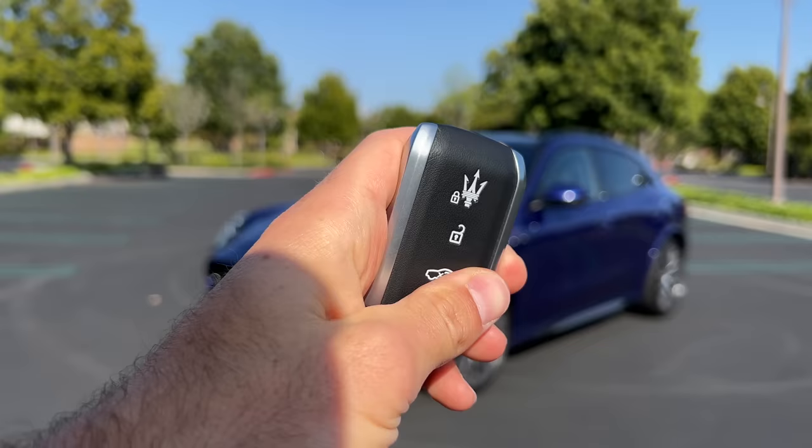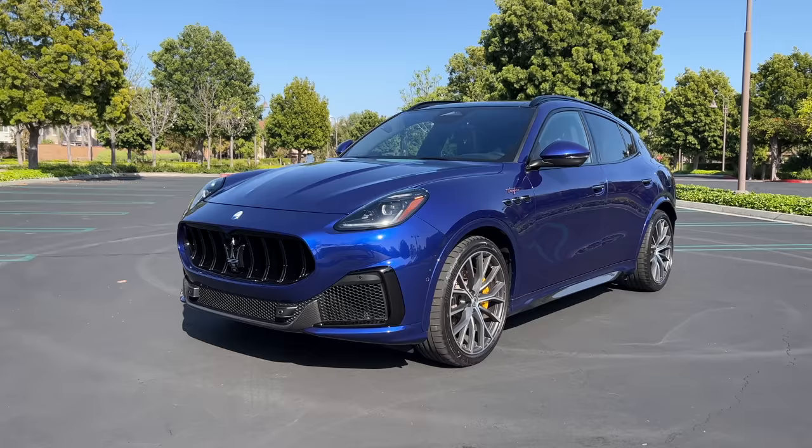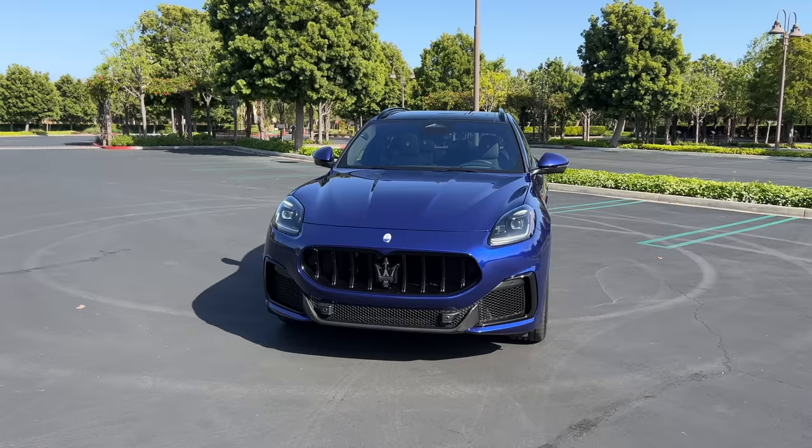Hey crew, I've got the key, which is really nice, by the way. This new design with the leather on both sides, that trident — it's very substantial in the hands. Anyway, to the 2023 Maserati Grecale Trofeo. We are going to take it for a drive, but first let's check it out — looks on the inside and outside.